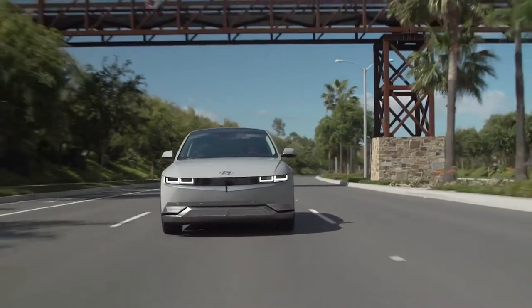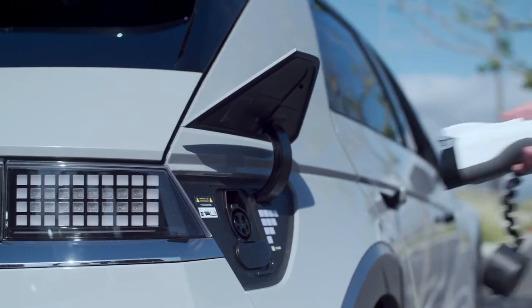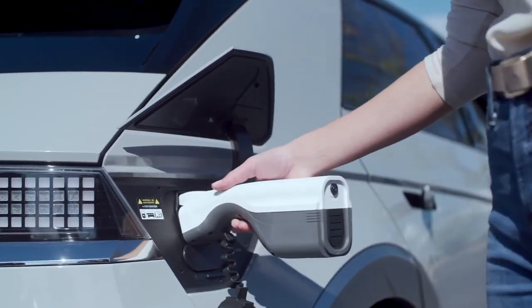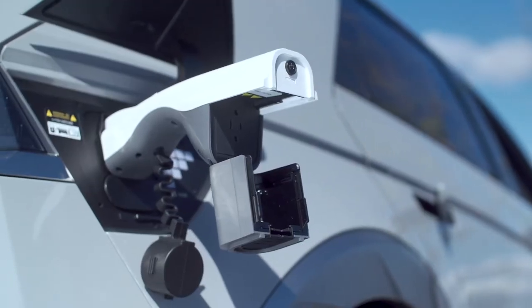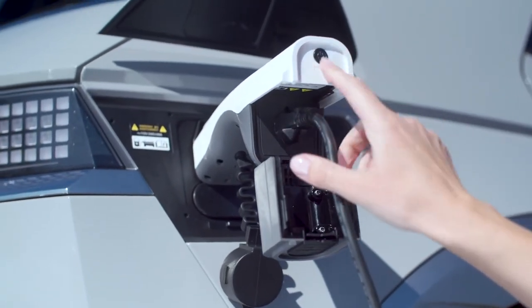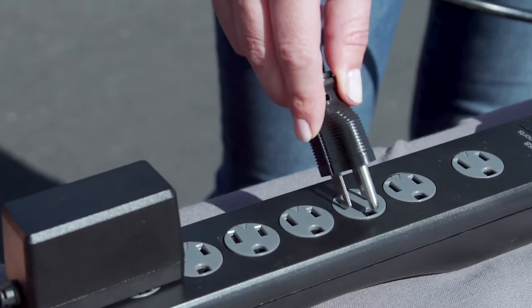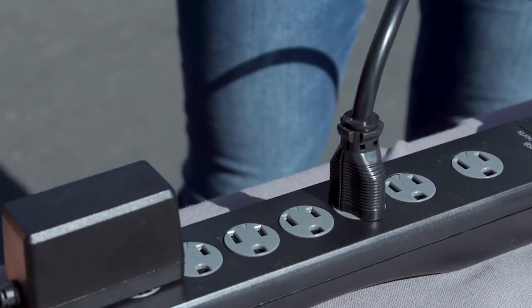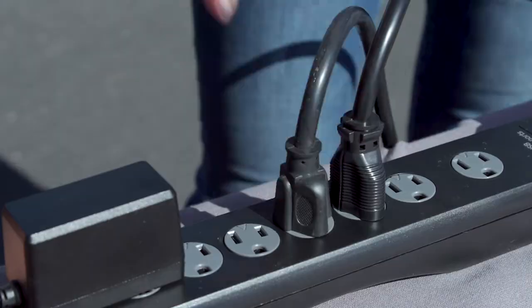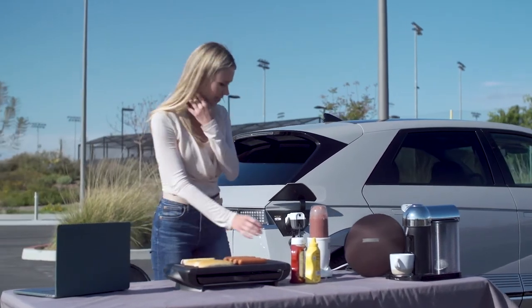Hyundai is doing the same. Their new sub-brand, IONIQ, and the new IONIQ 5 can already charge another EV and work as a power source while camping. The research team at IONIQ has two more IONIQ cars coming out soon, and we expect to see more capabilities in what they can charge directly from the vehicles. Hyundai and IONIQ are moving their focus from being purely a car company to much more.